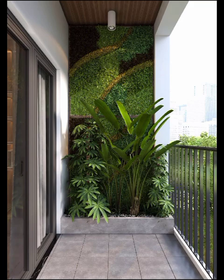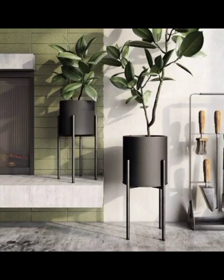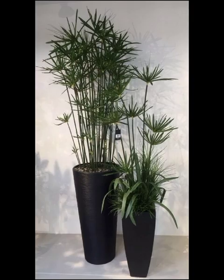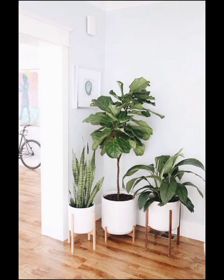Wall-mounted planters, vertical gardens, and hanging planters are excellent choices for maximizing space and creating a living wall effect. Glass containers are ideal for showcasing tiny plants, while hanging arrangements bring a bohemian vibe to your decor.